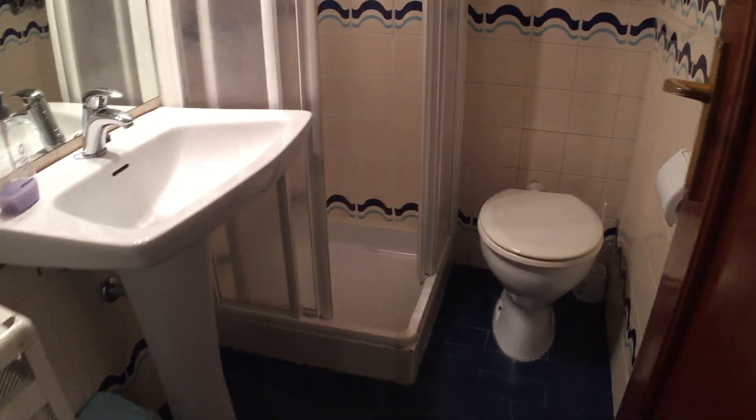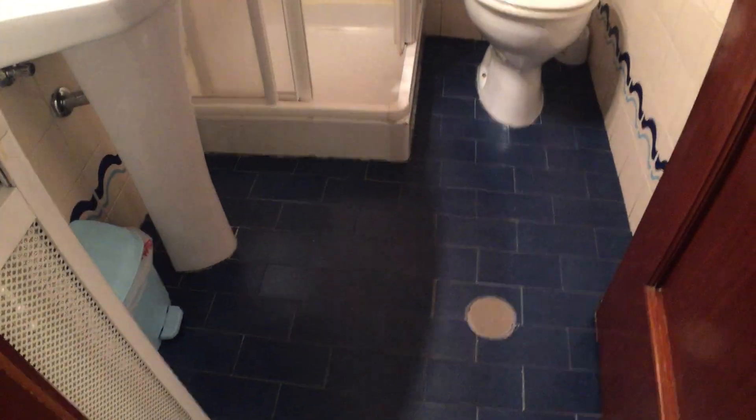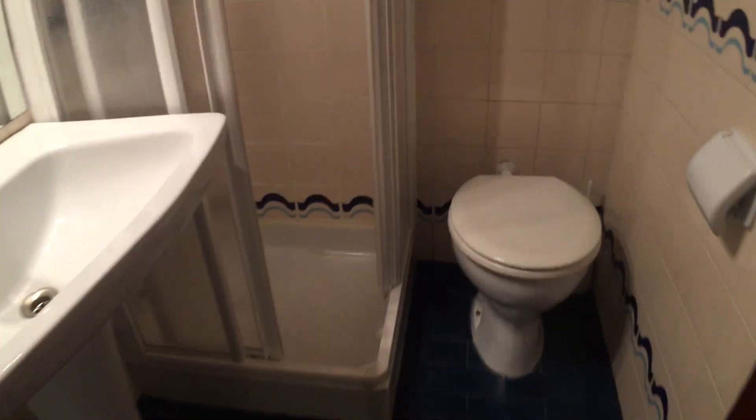Right opposite bedroom number two is the second bathroom. This one's smaller — it's only got a shower, not a bathtub, but of course it is efficient.